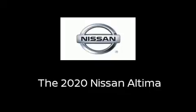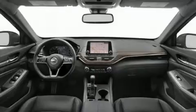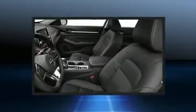Treat yourself to a test drive in the 2020 Nissan Altima. This four-door, five-passenger sedan is waiting for you to take home.